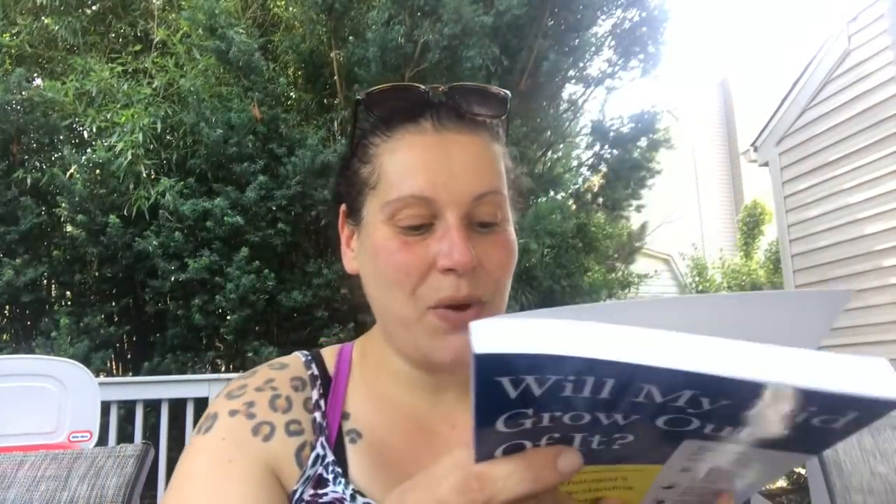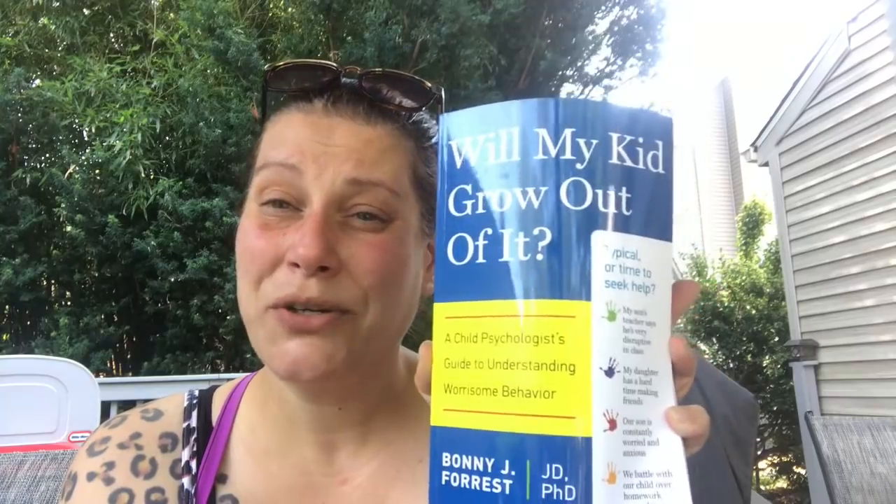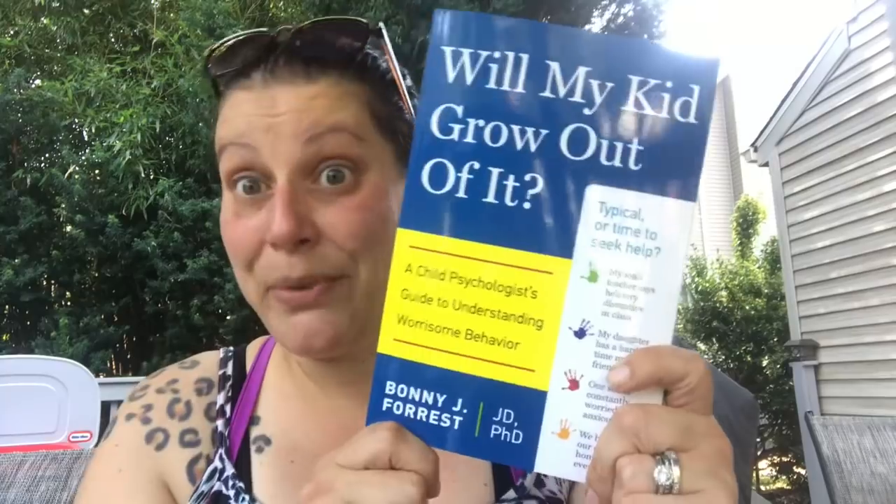Then I just had to get this one — retailed for $18.95 US — 'Will My Kid Grow Out of It? A Child Psychologist's Guide to Understanding Worrisome Behavior,' covering things like disruptive behavior, difficulty making friends, anxiety, and battling over homework. It says 'typical or time to seek help.' I have a three-year-old, so you always wonder if they'll grow out of it. For later on, this is just a great book to have — happy to pick it up for a dollar.